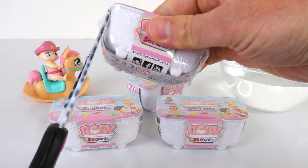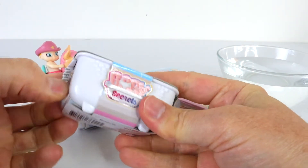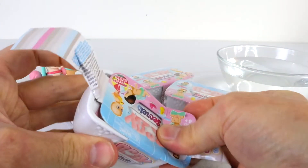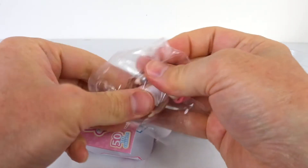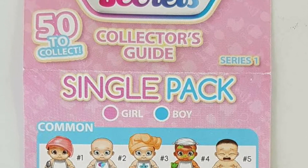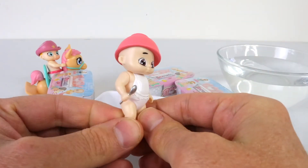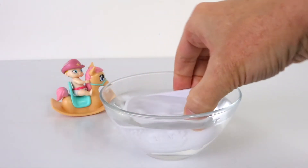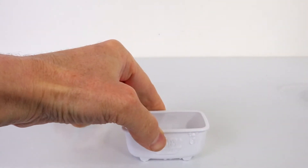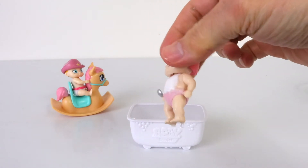We'll grab that one right there at the back. Included in the pack is a checklist for some of the babies available, and the one we just got is a common. This baby is super adorable — she has a bowl on top of her head and she's also holding a spoon. So let's fill up the bath now and see whether she's a boy or a girl. And her diaper just changed to pink, so she's definitely a girl.